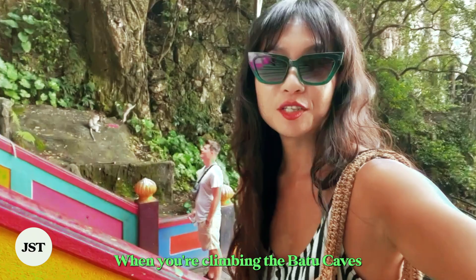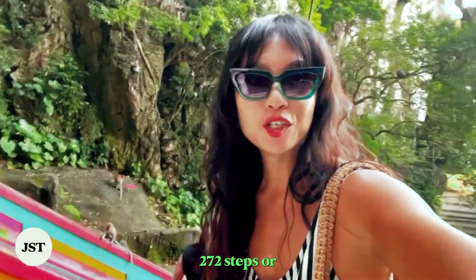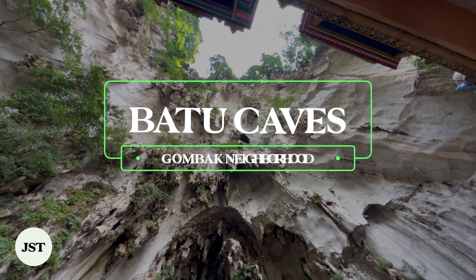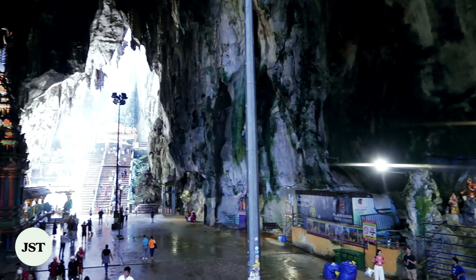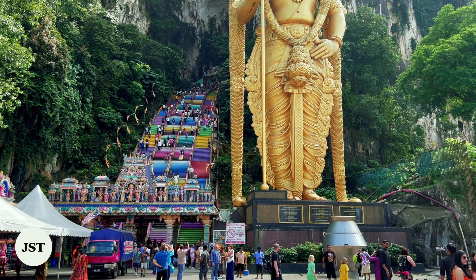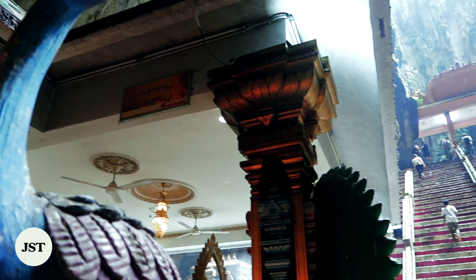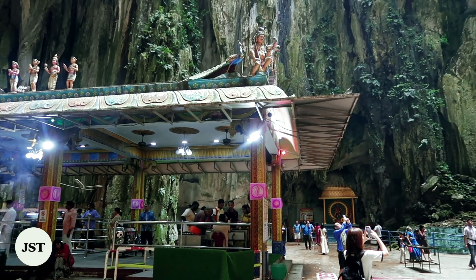When you're climbing the Batu Caves, make sure to wear sneakers because there are 272 steps that you have to climb up in order to reach the cave. The 400-million-year-old Batu Caves literally translates to 'rock' and is one of the most popular landmarks in Kuala Lumpur. After climbing 272 steps painted in rainbow colors, visitors will reach a series of three main limestone caves, Hindu temples, and shrines. Beware of monkeys, wetlands, and narrow steppes. For Hindus, it has become one of the most significant sites of pilgrimage.